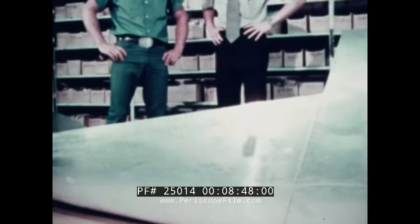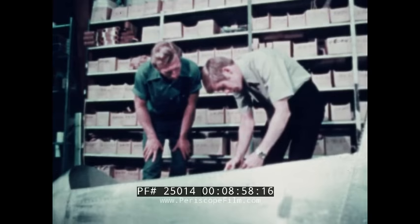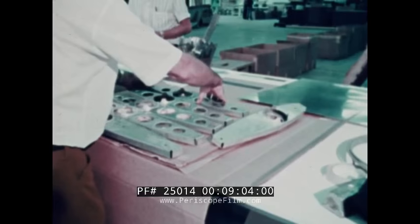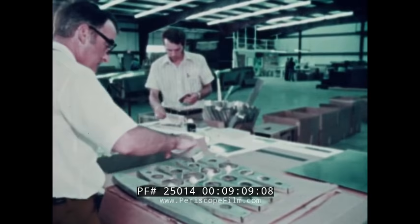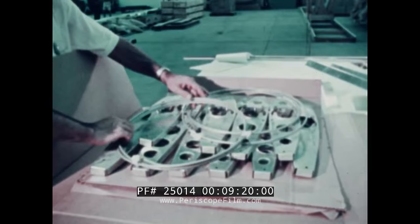Mock-ups will be available to check and double-check every phase of construction. Prospective buyers can see how Jim Bede himself would put one of the kits together — from layout of parts, to shaping, to interior equipment installation, and even applying the paint. The home builder need never be in doubt, nor is he without extra parts. Such precision is used in manufacturing the kits that parts are interchangeable.